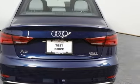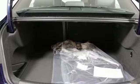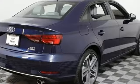Automatic headlights illuminate the road ahead while you enjoy the comfort of leather seats and dual-zone climate control. Relax knowing that electronic stability and traction control and Audi pre-sense are watching your back.